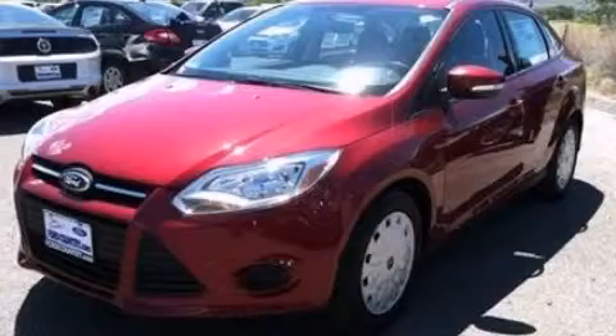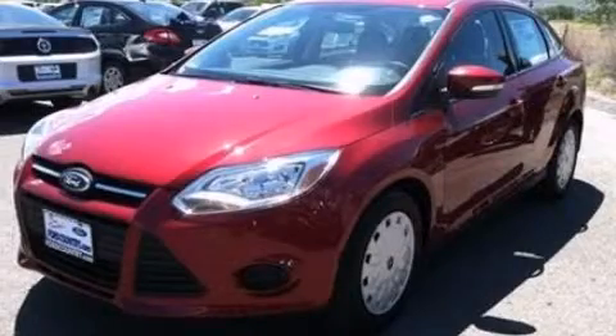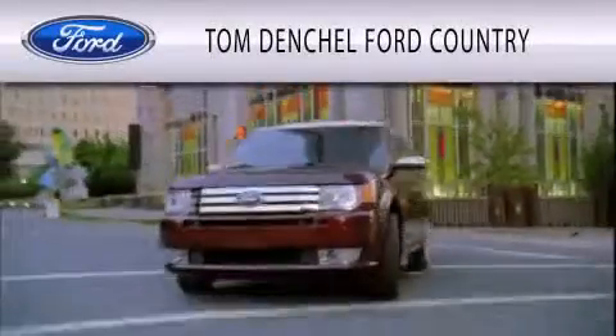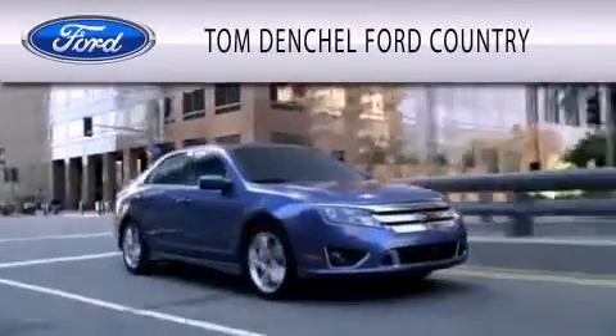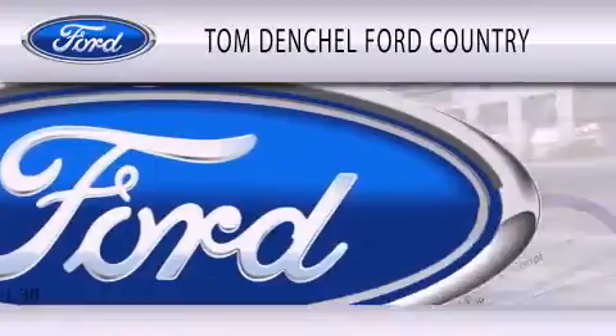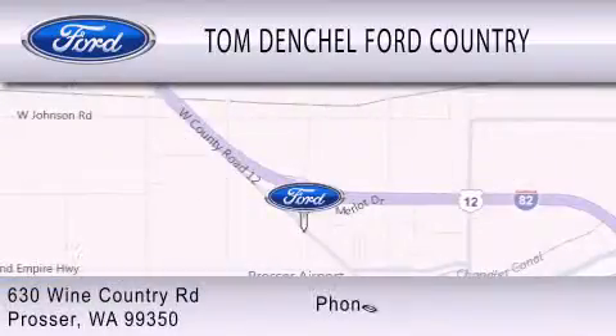This automobile won't last long at this price — call and arrange a test drive now. Tom Denchel Ford Country is dedicated to doing everything possible to ensure that the experience you have selecting your vehicle is as pleasant as possible. We are located at 630 Wine Country Road in Prosser.